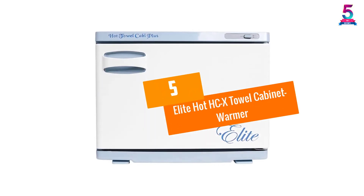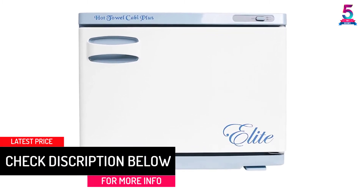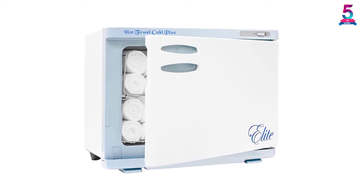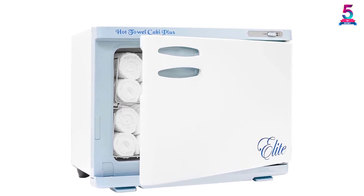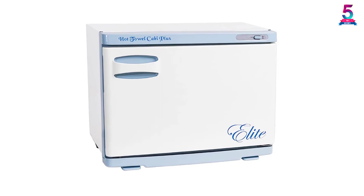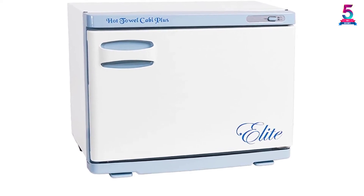At Number 5: the Elite Hot HCX Towel Cabinet Warmer. This spa equipment features a state-of-the-art design and can hold up to 24 facial or manicure towels. One unique feature is it doesn't depend on bulbs for heat production — bulbs tend to burn out unpredictably. Instead, it features an ergonomic heat element that surrounds the whole of the internal walls. The design also features a water drip pan plus an internal towel rack.